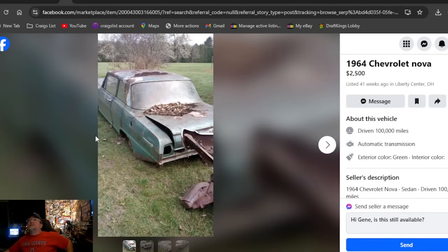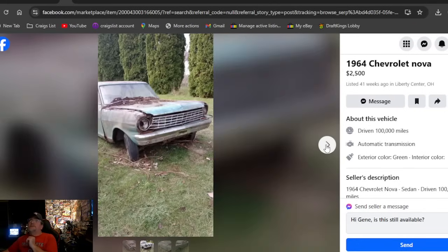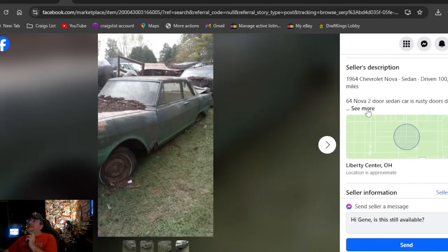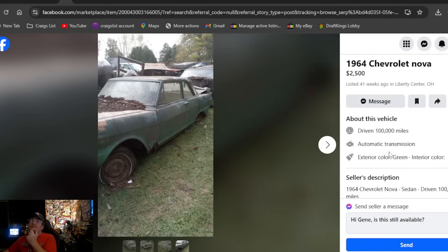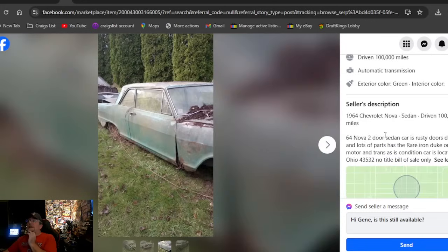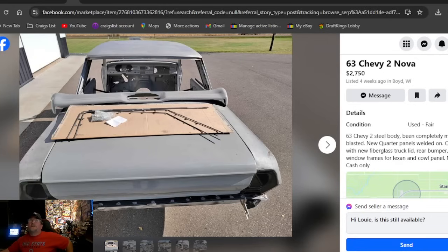A 1964 Chevrolet Nova, listed 41 weeks ago in Liberty City, Ohio. I think we've only shown a couple of cars worth going to get — this might be for the parts. It's 41 weeks and it's rotted bad. It's crazy what people ask for these days — it's like $150 in scrap metal, if that. You have to check whether he has a title. It's Ohio — an extremely rough two-door '64 for $2,500.